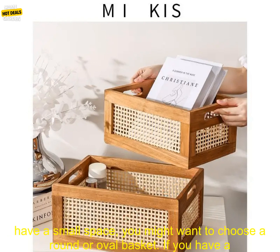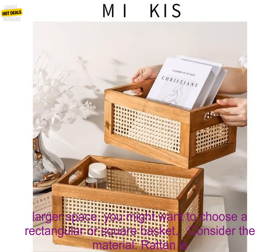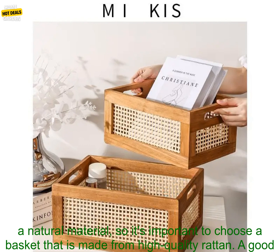Consider the shape. Vintage rattan storage baskets come in a variety of shapes, so you need to choose one that will work in your space. If you have a small space, you might want to choose a round or oval basket. If you have a larger space, you might want to choose a rectangular or square basket.